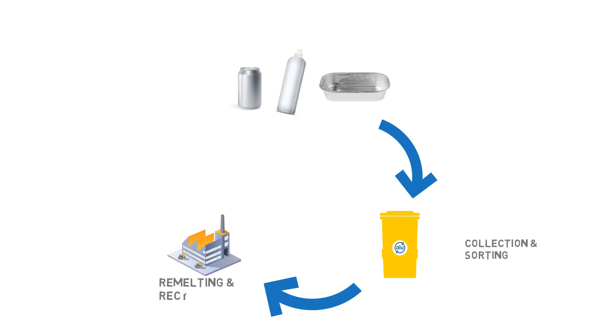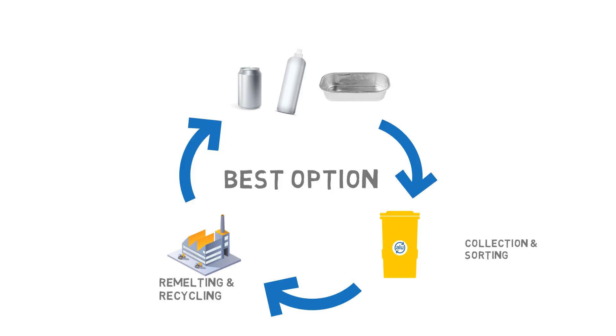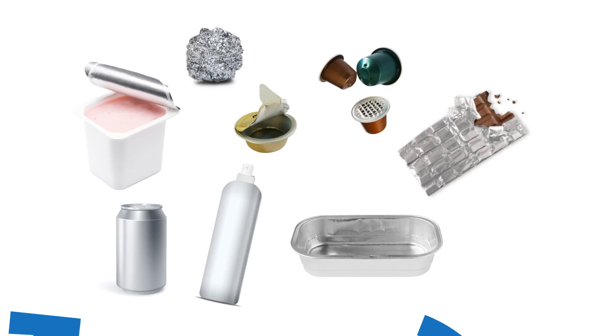European citizens are increasingly sorting most of their waste at home, which is then collected and sorted for recycling. But there is still a considerable amount of household waste that is not sorted. This includes small but valuable aluminium items like creamer packages, coffee capsules, yogurt pot lids, chocolate bar wrappers and aluminium foil.